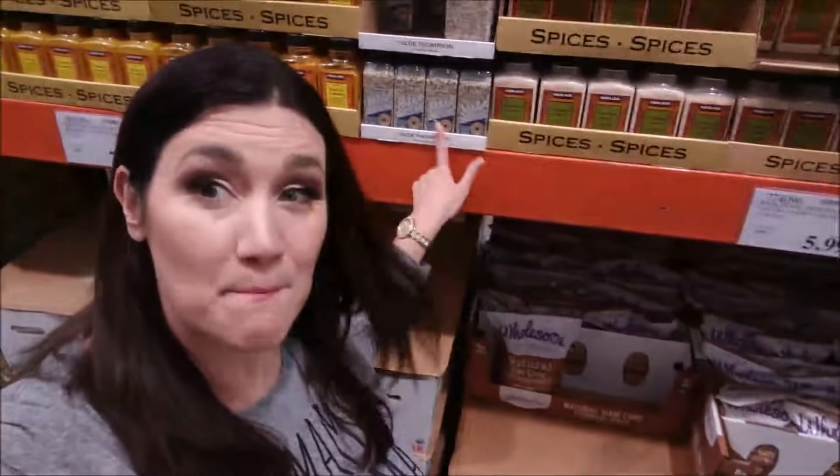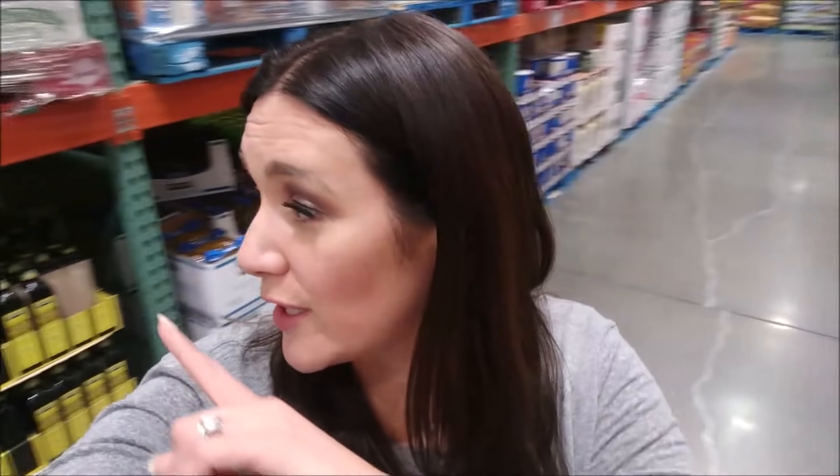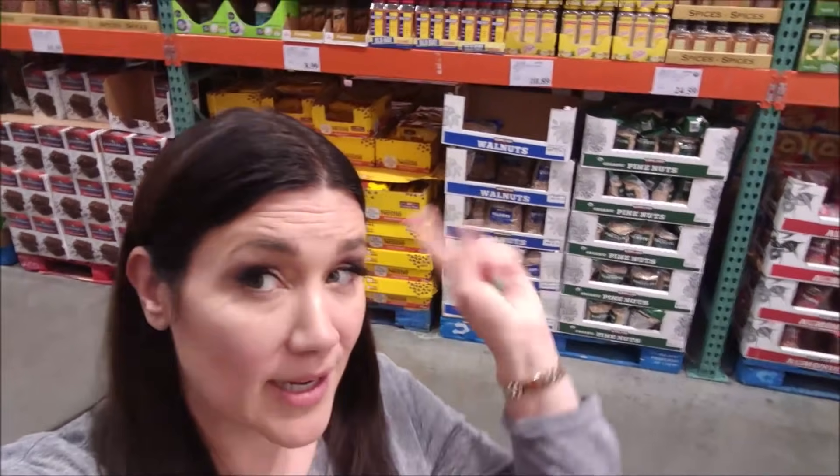They do have the Everything Bagel Seasoning here — I don't need it, but it is a great keto option. I'm now trying to find the almond flour and pesto. They also have some great avocado oil over here — I don't need any, but it's a great option if you're looking for that. The walnuts here are also a great price — the huge bag is only $10. I have tons of nuts at home, but it's an option if you're looking for a low-carb keto snack.